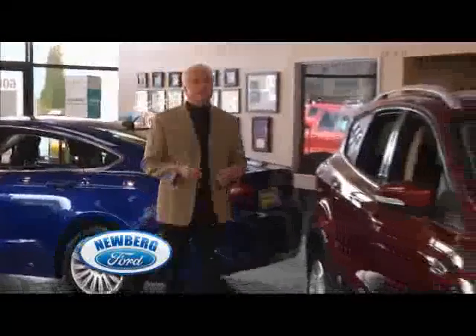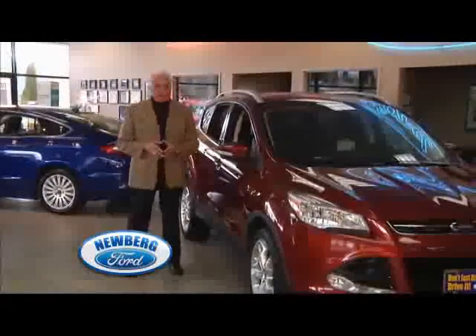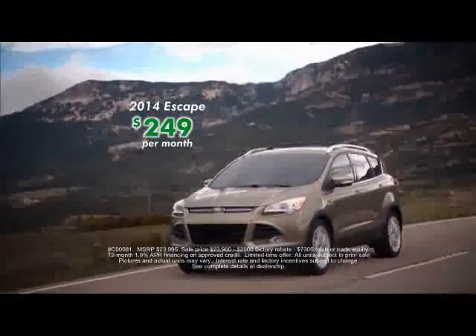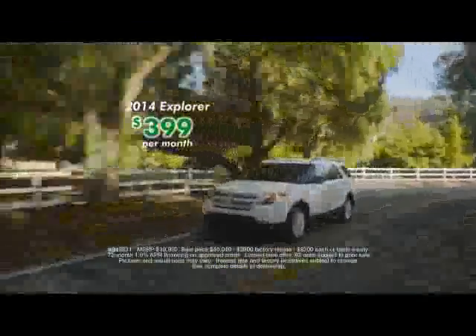It's easy on the eyes and really easy on gas — those are just two of the reasons why Escape has become one of our best sellers here at Newberg Ford. Right now we're offering 2014 Escapes for just $249 a month, or step up to the power and class-leading fuel economy of Explorer, and your payment is only $399.